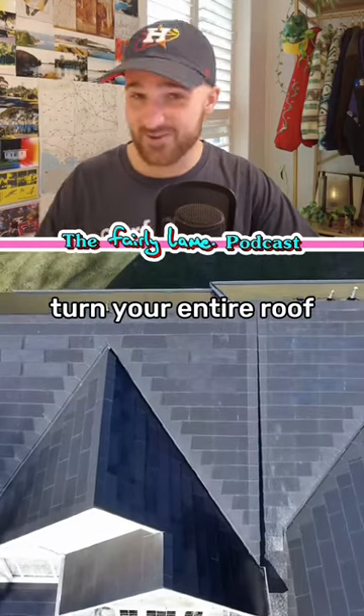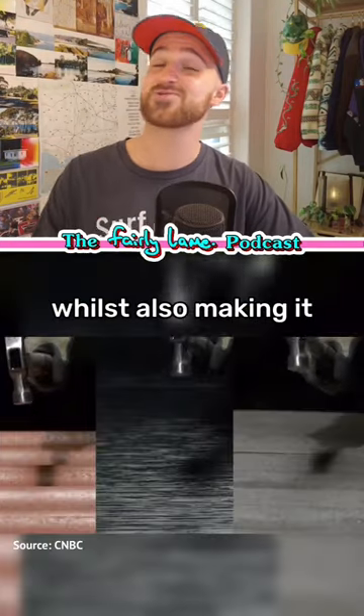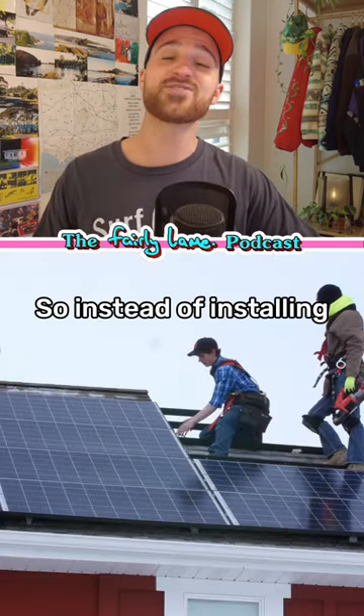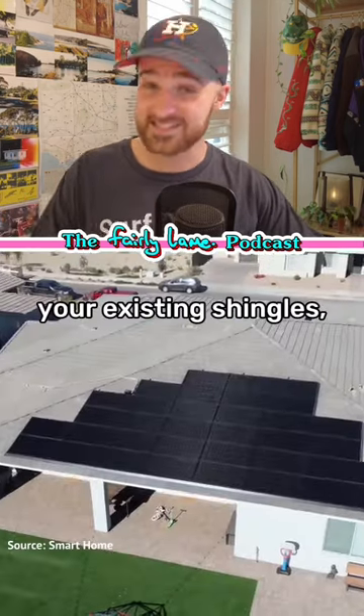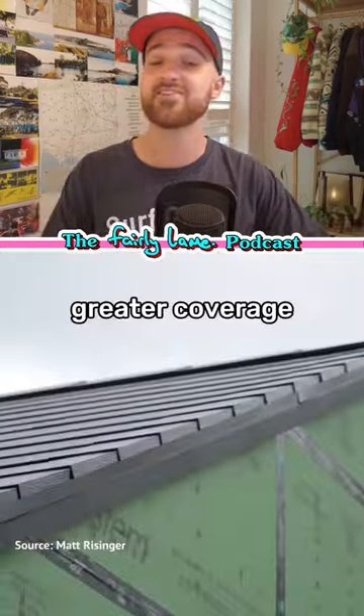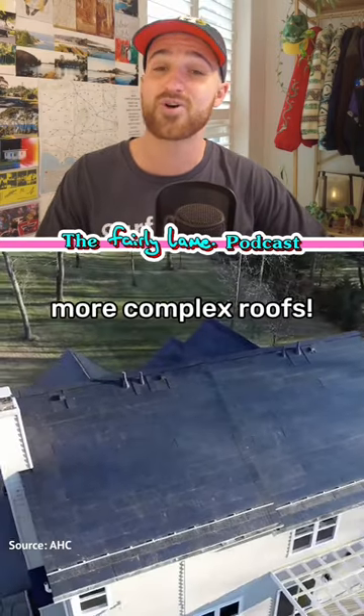Tesla's solar tiles turn your entire roof into one giant solar panel, whilst also making it more resistant to hail, high winds and fire. So instead of installing solar panels on top of your existing shingles, these tiles are pretty much just hundreds of smaller solar panels that allow you to get a greater coverage and a larger array, especially on more complex roofs.